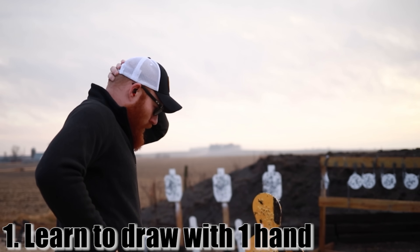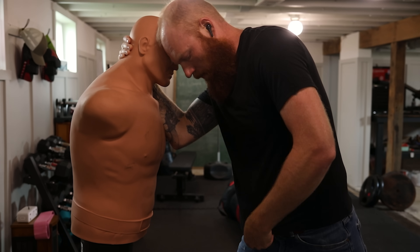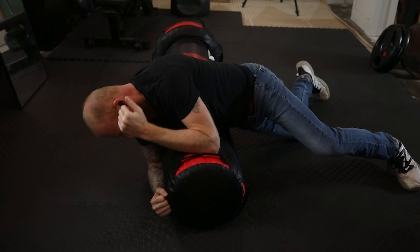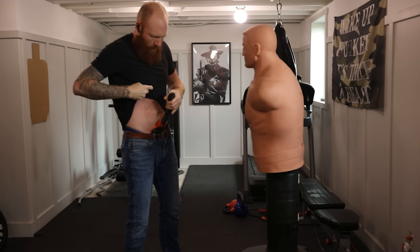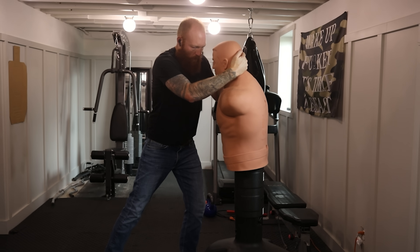The first tip: learn to draw with one hand. I know that seems obvious, but if you've never actually practiced it, it can be a little tricky, especially considering you might be in different positions. There are a lot of reasons — you could be carrying a child you don't want to drop, escorting or carrying an injured person on your shoulder, or you could have an injured arm.